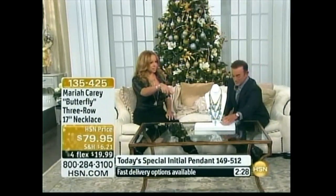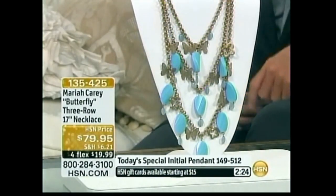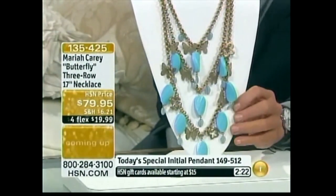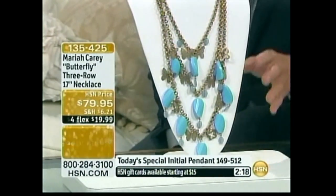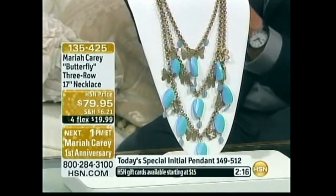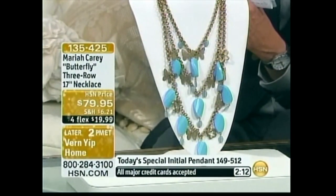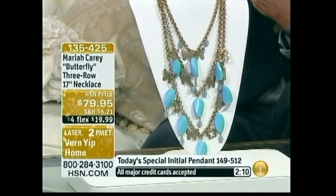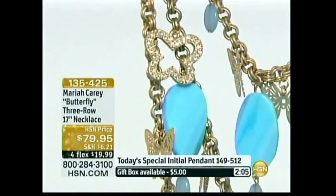And these necklaces — are we looking at this? Thank you, Mariah. This is the look of Sleeping Beauty Turquoise. And just for you at home, it is on four flex payments. This is what it's called: the Butterfly Mariah Carey Three-Row Necklace. It's 17 inches in length, four flex payments for $19.99. It looks like it is inspired by the most magnificent turquoise.